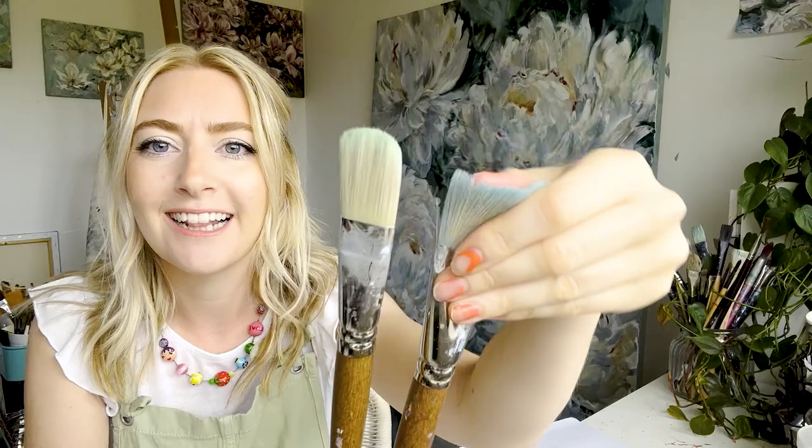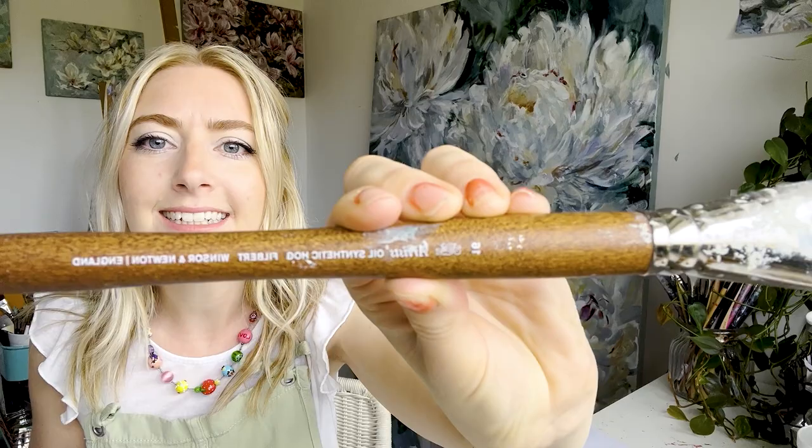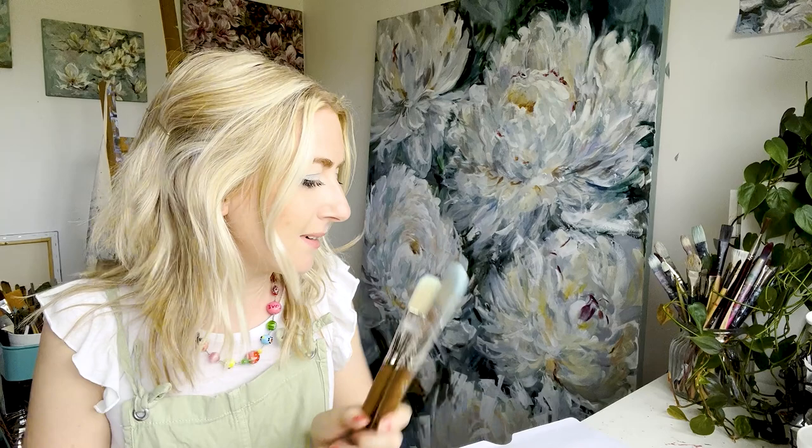I've also got these brushes which are beautifully huge — I absolutely love painting with big brushes. These are artist oil synthetic hog filbert Winsor & Newton, in size 16 and 12. I've also been using a painting wedge to create the petals and such — don't look at my nails, they look really bad — it creates really amazing texture. So that's what I'm going to be using, so let's get some music on and crack on.